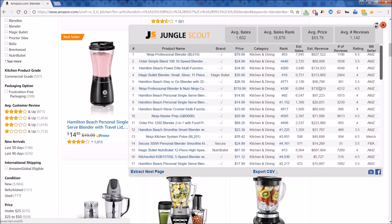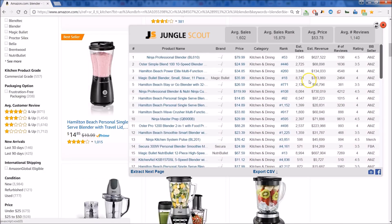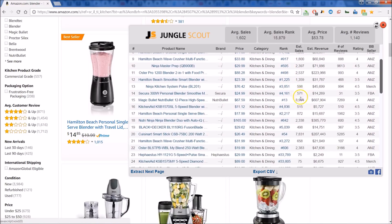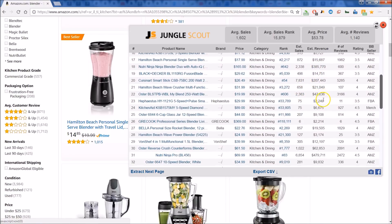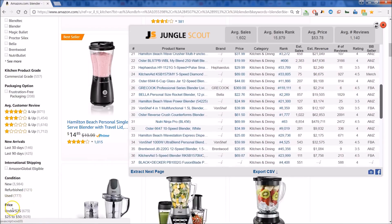This is a great way to size up your potential competition and see if you want to get into this particular product category or not — just a valuable all-around tool. Again, this is the Chrome extension; there is a web app as well. If you're interested in this product, there's a link below to get connected and started today. Happy scouting!